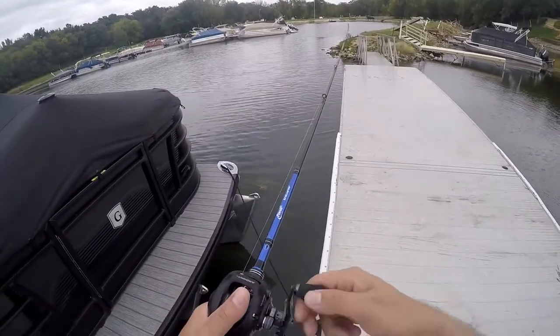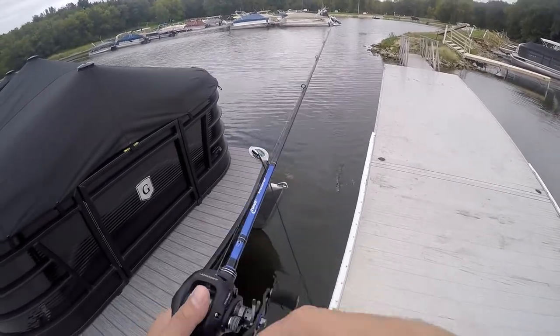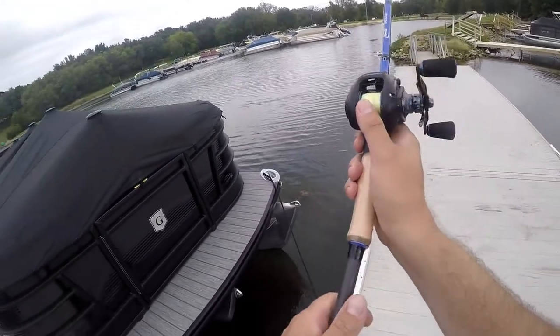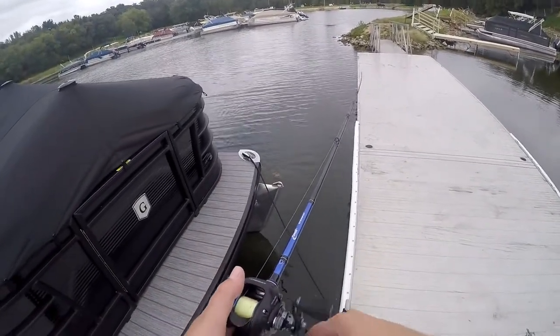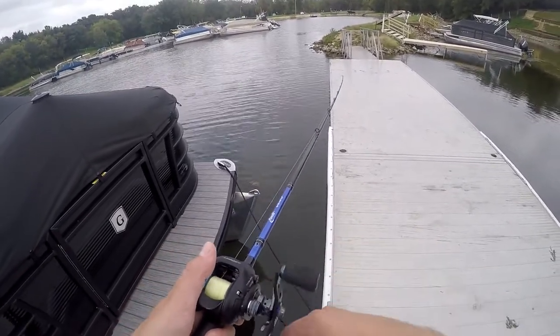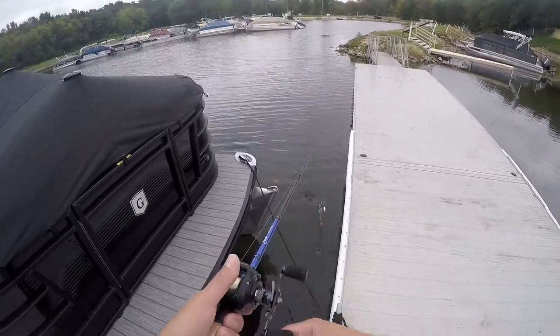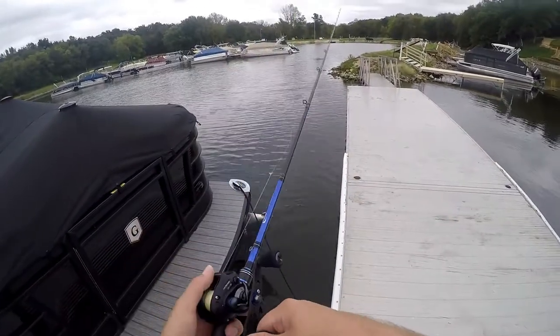There are baitfish here — you can see them all freaking out, which is good. Where are the bass? The bass have got to be here. I'm switching to a much bigger profile than what I've been throwing.